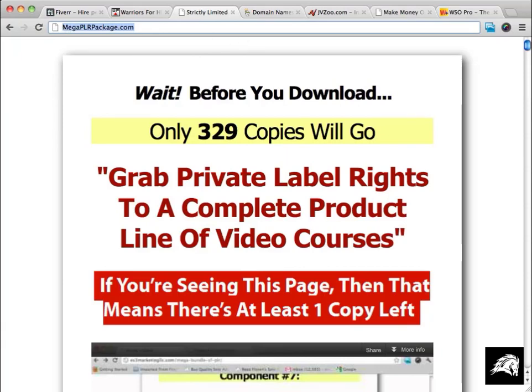The final place I'll tell you about is megaplrpackage.com. That's a place where you can get a whole product line of video courses that you can sell on your own. I hope you enjoyed these videos and have a great day.